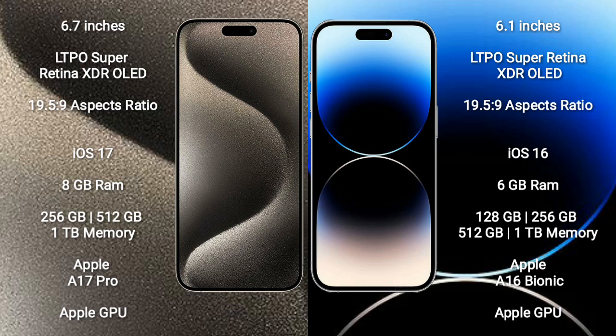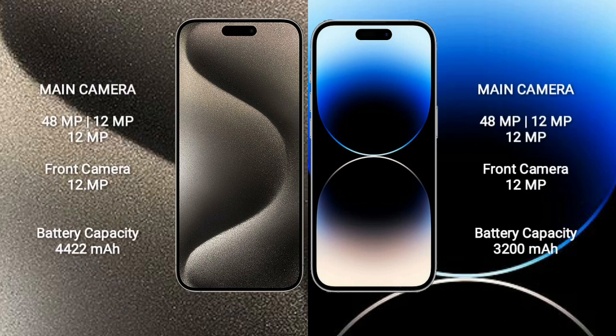iPhone 14 Pro comes with 6GB RAM and 128GB, 256GB, 512GB, or 1TB internal storage, powered by the Apple A16 Bionic processor and Apple GPU. iPhone 15 Pro Max features a rear triple camera setup: 48MP plus 12MP plus